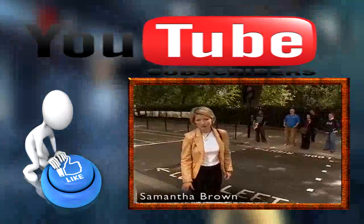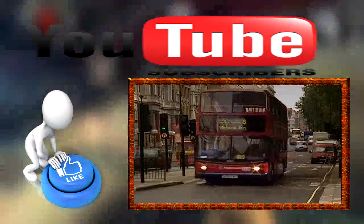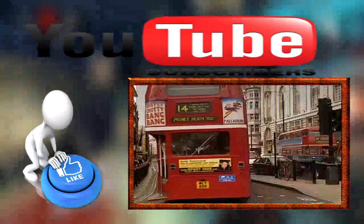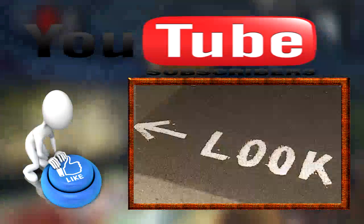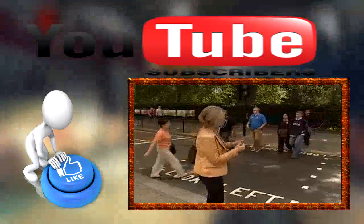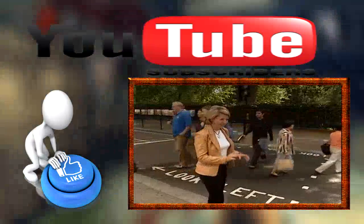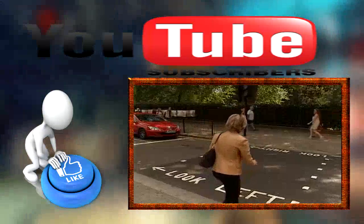The British are notorious for being polite, and here's a good example. You know how they drive on the opposite side of the road here? That can be confusing, if not downright dangerous. On most intersections, they have written where to look for traffic — look left, and over there, look right. But something in the back of your head just wants you to look your own way. So you look left, quick right, left — go!